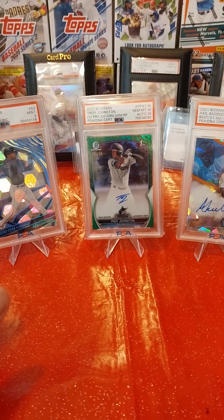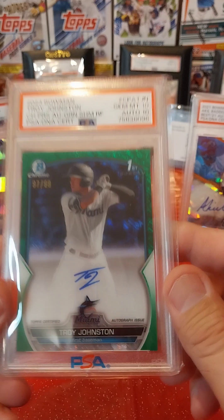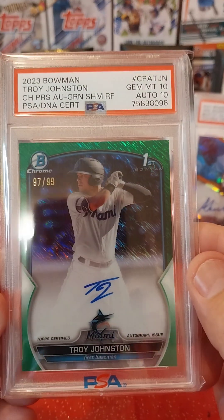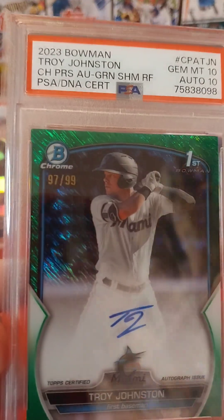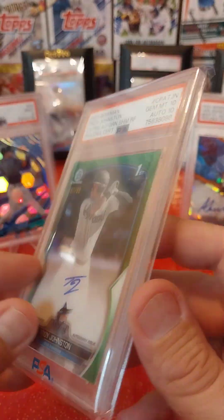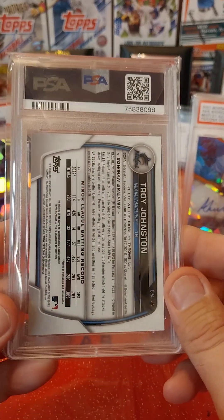And then this last one — I recently pulled it out of a blaster from Ethan for a Bowman. It is a 2023 Bowman Troy Johnson Green Shimmer Refractor, numbered to 99, number 97 of 99, and it got a 10-10. Looking for $150 or best offer for this card. This is one of this gentleman's best baseball cards.